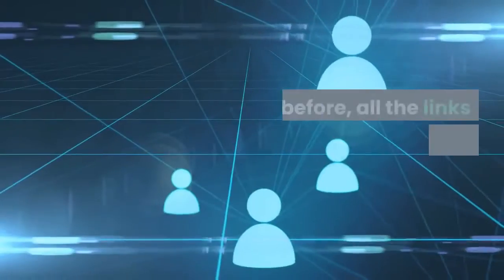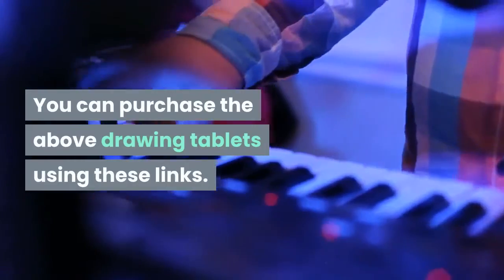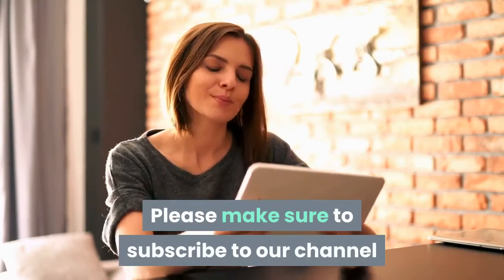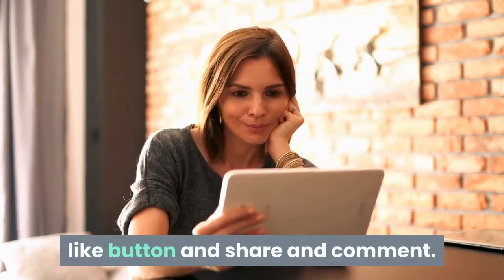All the links are given below in the description — you can purchase the above drawing tablets using these links. Thanks for watching. Please make sure to subscribe to our channel, and if you enjoyed this video, press the like button, share, and comment. Thank you.